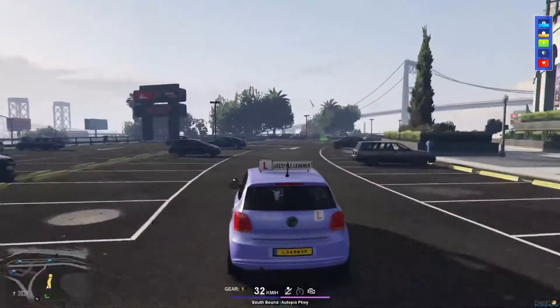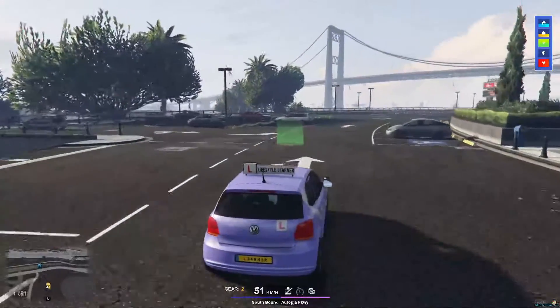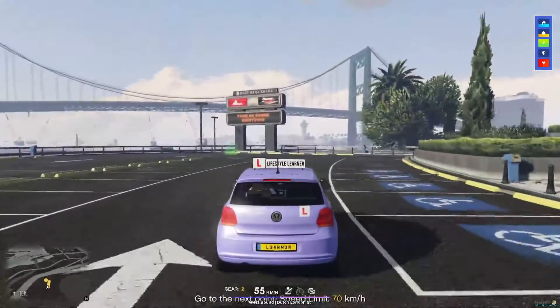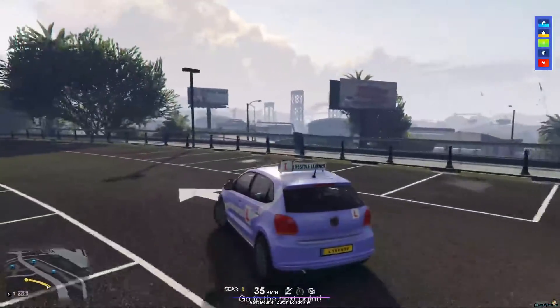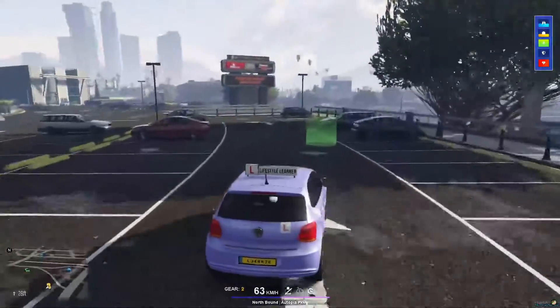I'm going to go through this — it's basically the same track, nothing has really changed on the track. It says at the bottom, you'll just about see it: don't go over 70 kilometers.